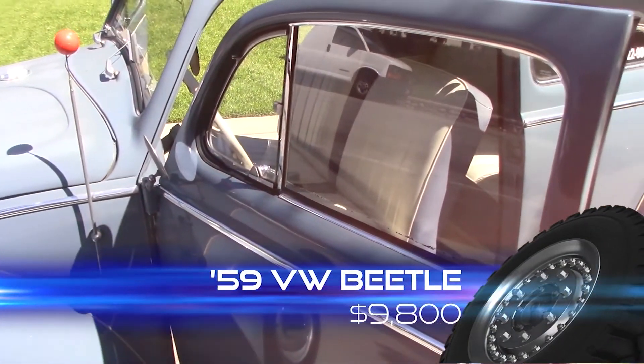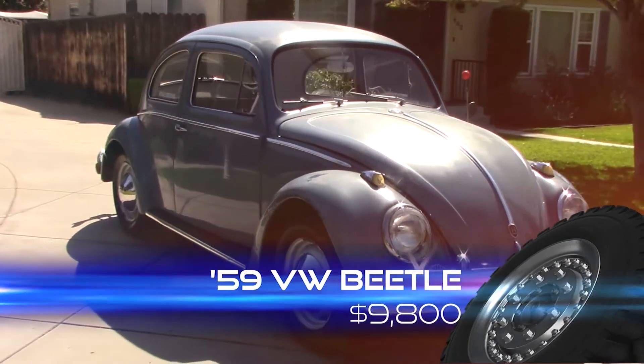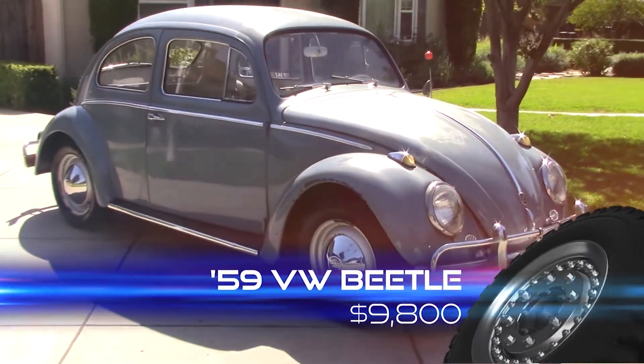This car is a blast to drive and can be the pride of your collection for only $9,800.